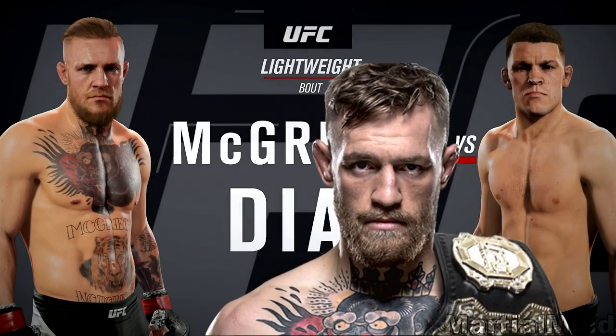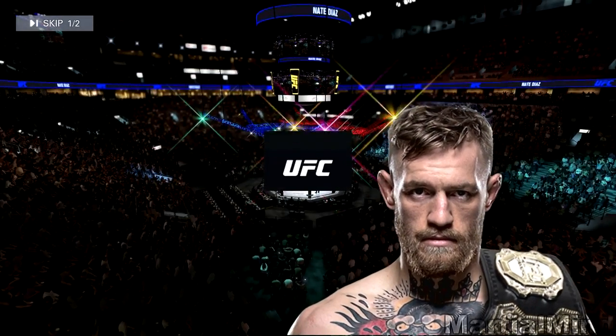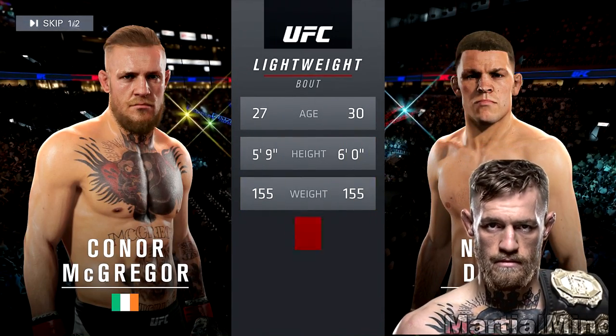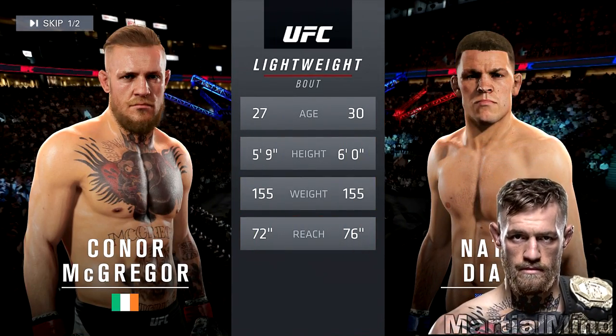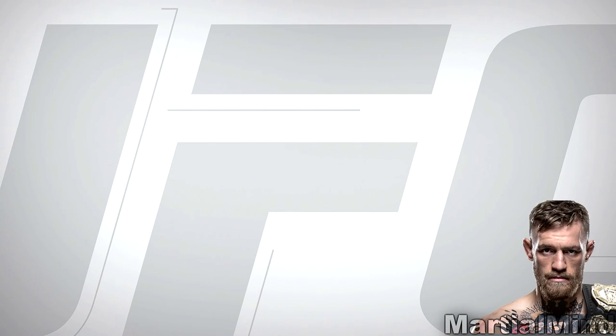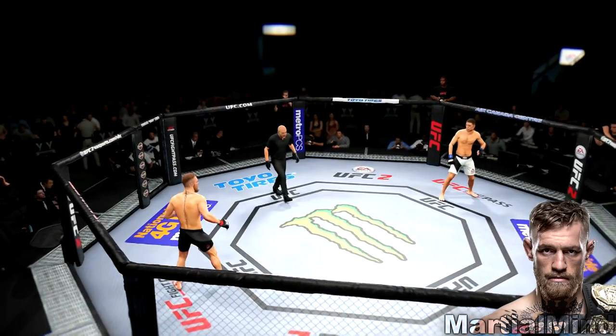Hey everyone, my name is MartialMind bringing you a brand new video. Today I am going to be boxing with Conor McGregor. And as you can see right there, I am going up against Nate Diaz, who actually defeated Conor McGregor for the first time in the octagon in the last fight that Conor McGregor had.